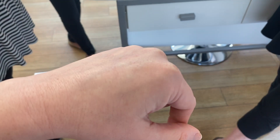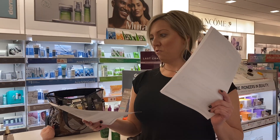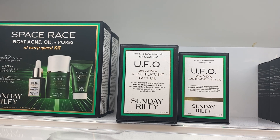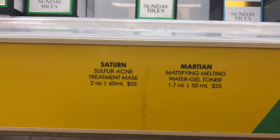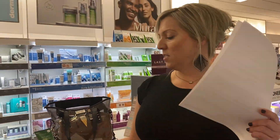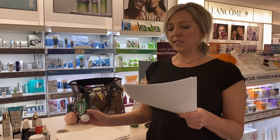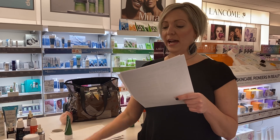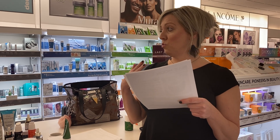Sunday Riley says try mixing a few drops of UFO clarifying acne oil with foundation to fight acne and look marvelous. The Saturn mask is a sulfur acne treatment mask that you can also use to spot treat. It's got 10% sulfur, which dries and clears up your acne while preventing new blemishes and blackheads from forming.